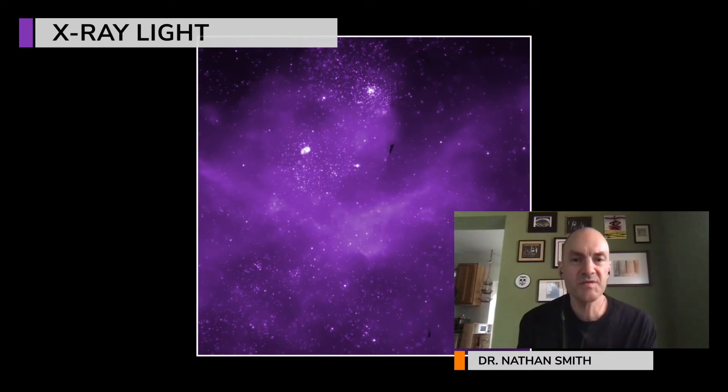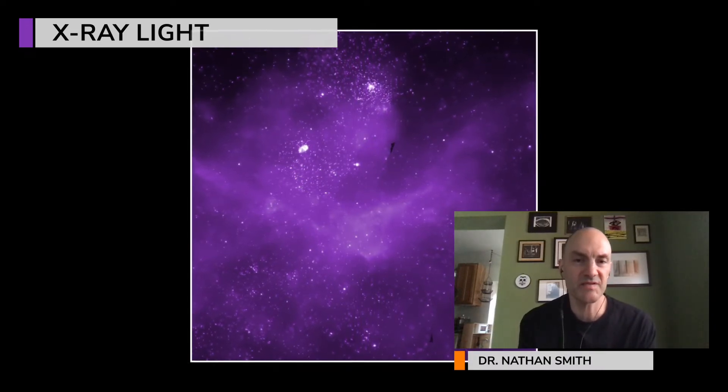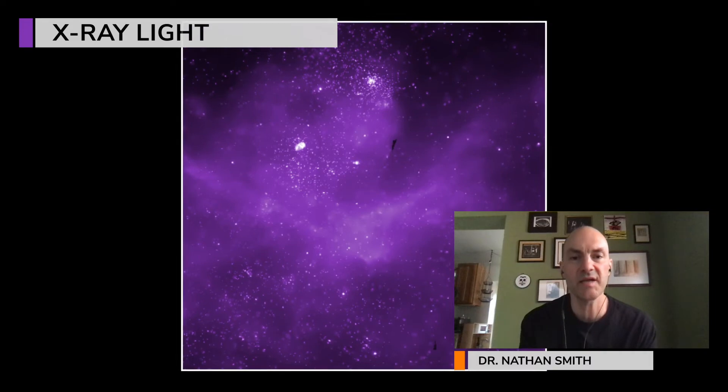In X-ray light, we see the colliding winds of the massive stars in binary systems and the coronal activity from newly-born stars. You see cloudy, diffuse emission that's coming from shockwaves where hot gas from the central region is outflowing and crashing into stationary gas, making shockwaves that heat up the gas to X-ray temperatures.